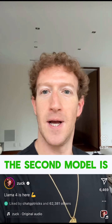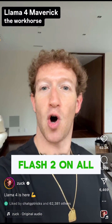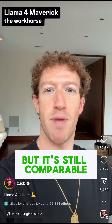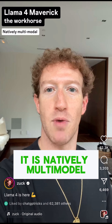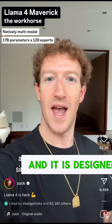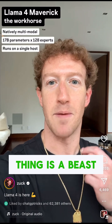The second model is LLAMA4 Maverick, the workhorse. It beats GPT-4o and Gemini Flash 2 on all benchmarks. It is smaller and more efficient than DeepSeek v3, but it is still comparable on text, plus it is natively multimodal. This one is 17 billion parameters by 128 experts, and it is designed to run on a single host for easy inference. This thing is a beast.